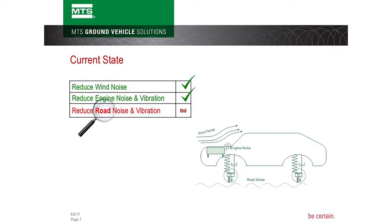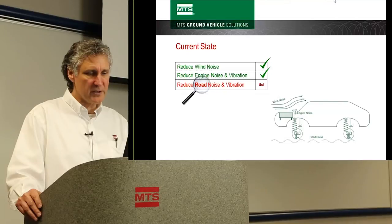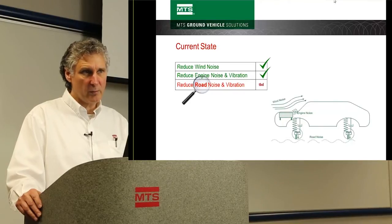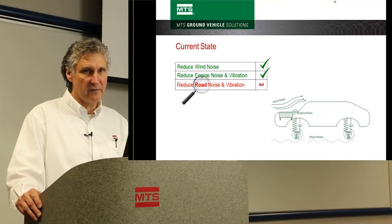Currently, road noise is one of the louder noticeable noises in the vehicle — not because road noise has grown, but because the other sources have gone down. Wind noise has been reduced through advanced materials and improved airflow management. Engine noise has been reduced through advancements in motor mounts, including active motor mounts, which also reduce engine-induced vibration.